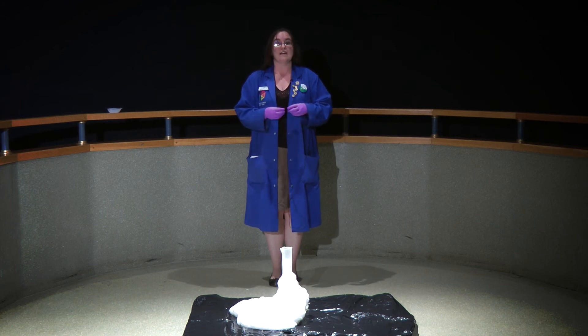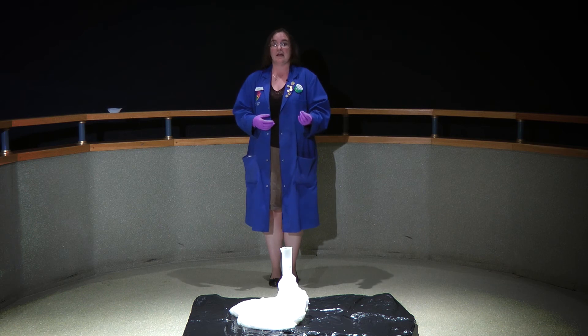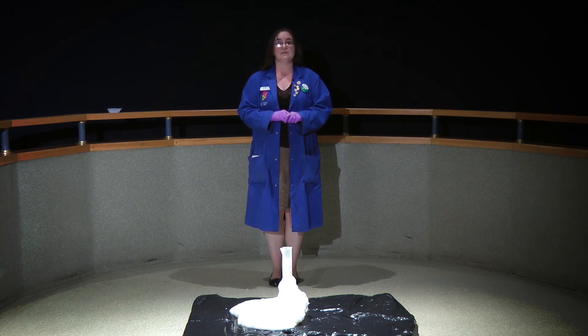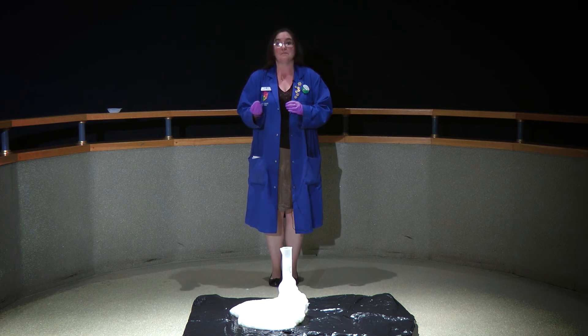Now a catalyst is not actually used up. So the iodine that I put in hasn't gone anywhere — it's still there, still in iodine form. We just can't see it; it's all mixed in with the soap there. And that's kind of the definition of a catalyst: you speed up the reaction without actually using up the catalyst.